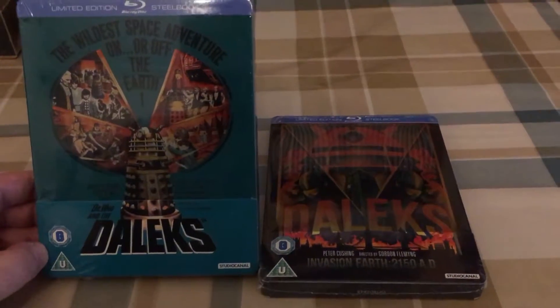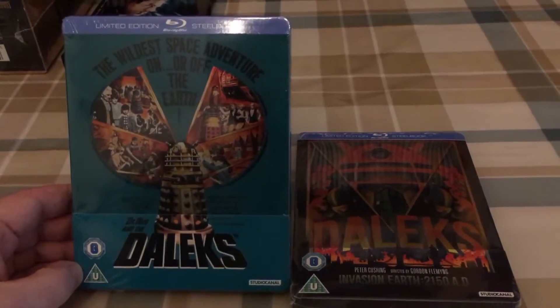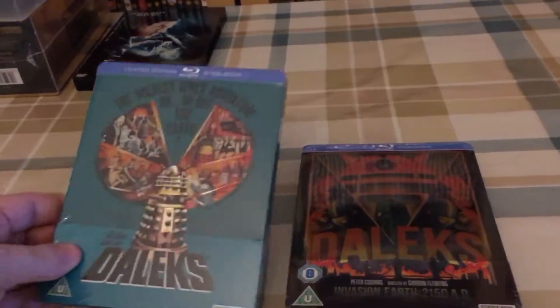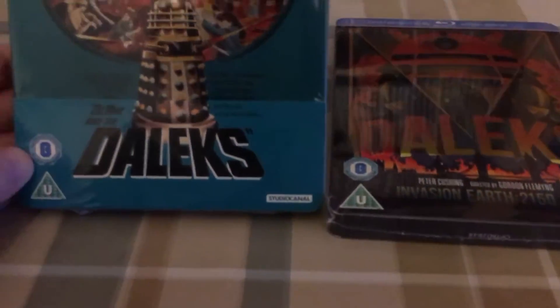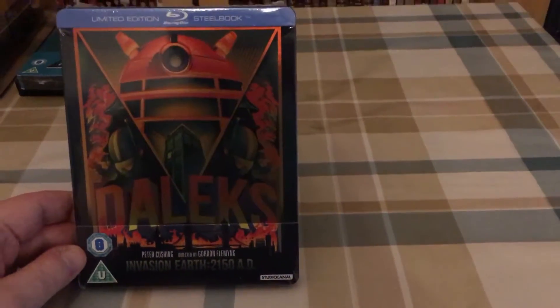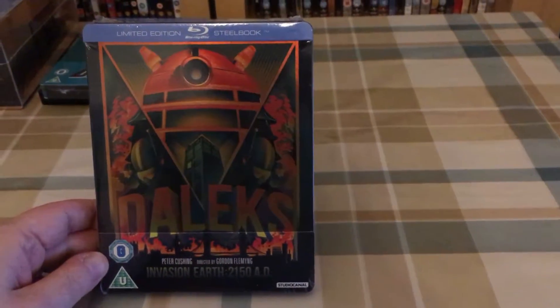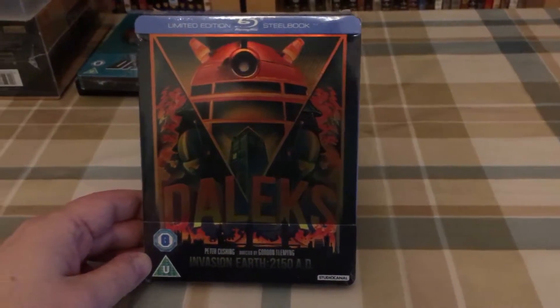I was humming and hawing — should I get them? I thought no, they've been around for a while, I'll risk it and hope they won't sell out. They came down to two for £20, so £10 each. They may well get cheaper but that was a price point I was happy with. So they are Doctor Who and the Daleks and Daleks' Invasion Earth 2150 AD. These are really really cheesy low-budget sci-fi films from the 1960s but they're really good — I enjoy them, they're a lot of fun.